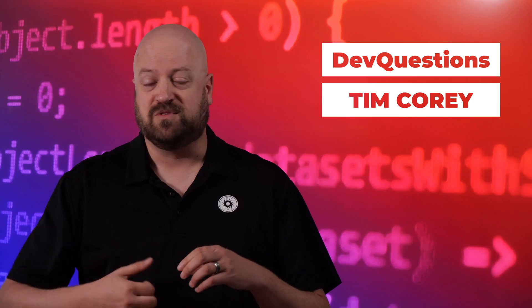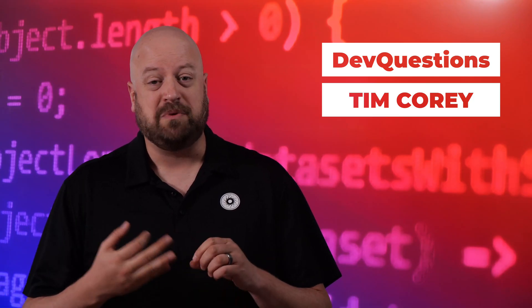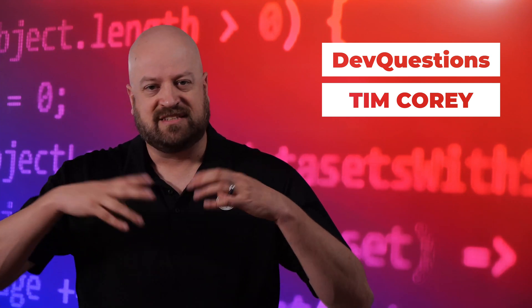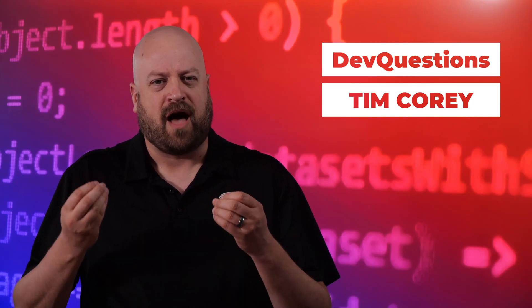Number four: do the hard thing. This could be debugging, solving tricky problems, or a certain point in your training journey where you're struggling to learn something — whether it's asynchronous programming or some technique inside of the language. You're having a hard time grasping it. Stick with it. Do the hard thing.